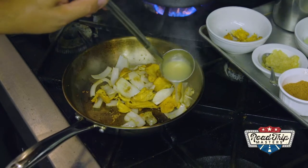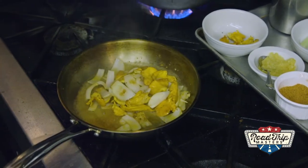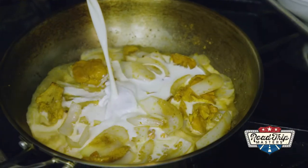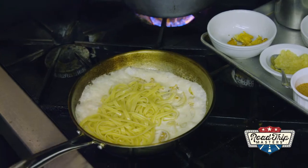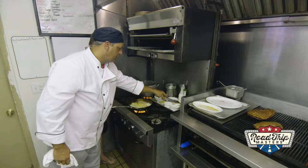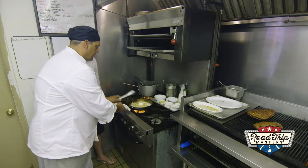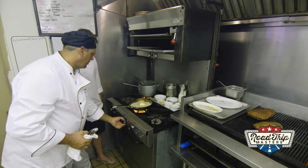Then we deglaze the pan with a little chicken stock made earlier, followed by heavy cream. Now, for the last ingredient — whipped butter. Butter makes it better. We turn it off and let it sit while the meat finishes.